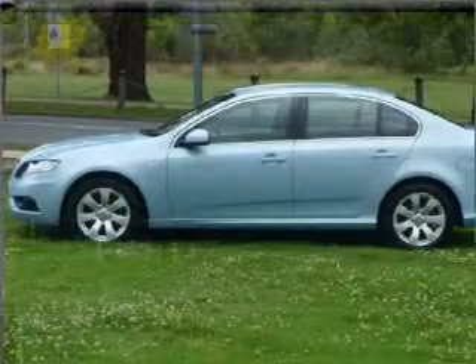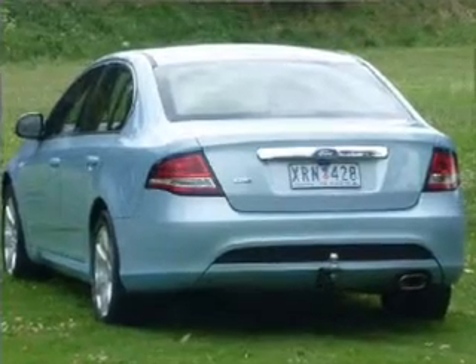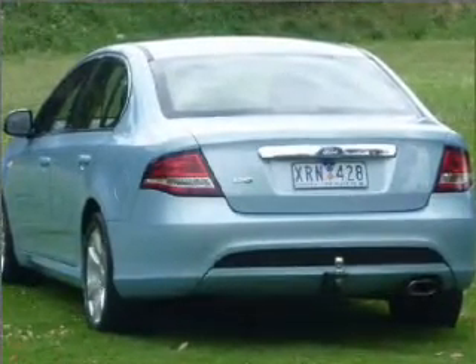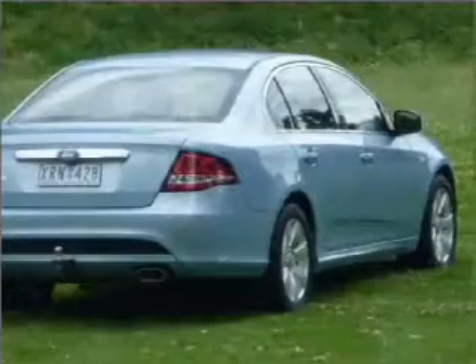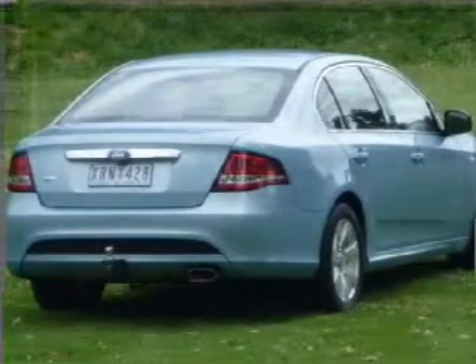Cruise control, climate control, central locking, power windows, a CD player, auxiliary input for your MP3 player, ventilated disc brakes, side airbag, stability control, and adjustable tilt steering wheel.